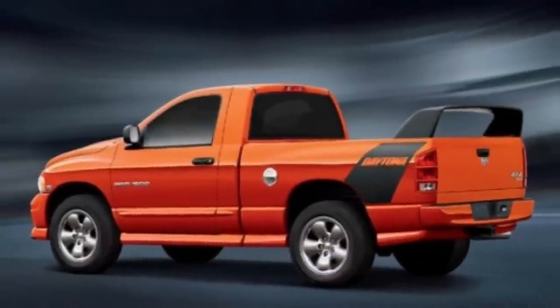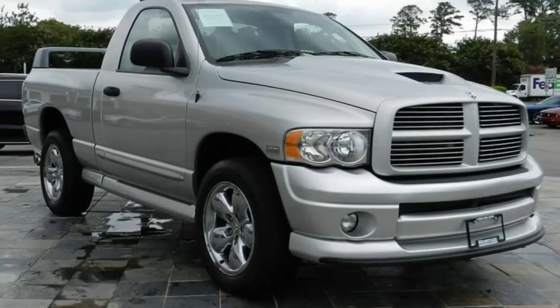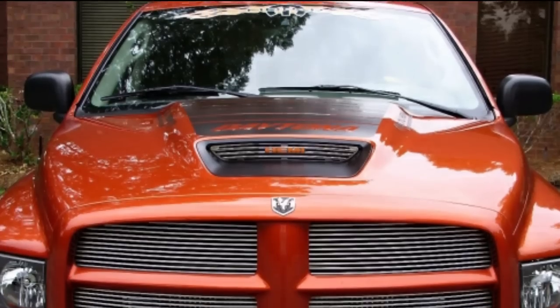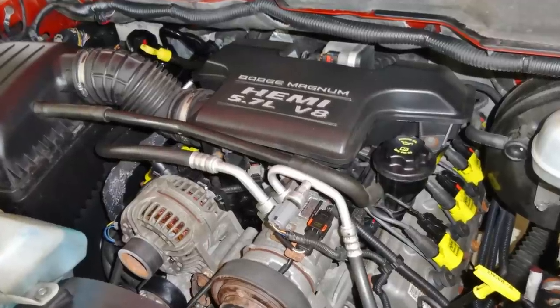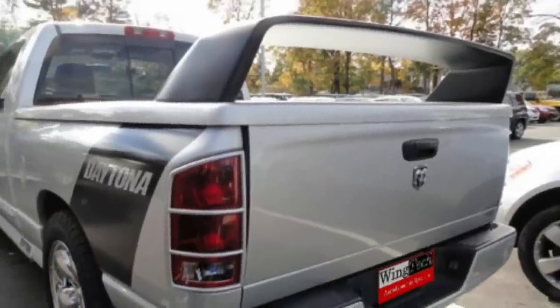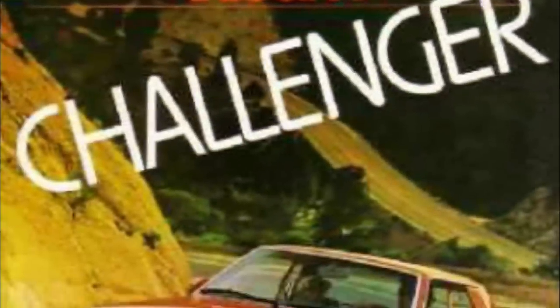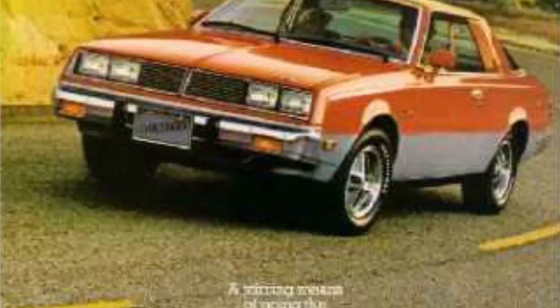Or, if you were even younger than that, you may remember the Dodge Ram Daytona — a special trim level of the Dodge Ram pickup in 2005, with a hood scoop just like a Dodge Ram SRT-10, except it had a 5.7-liter Hemi V8 instead of a V10, and a big spoiler as a nod to the '69 Charger Daytona. The car that the '84 Daytona replaced was another revered name in Dodge history: the Challenger.